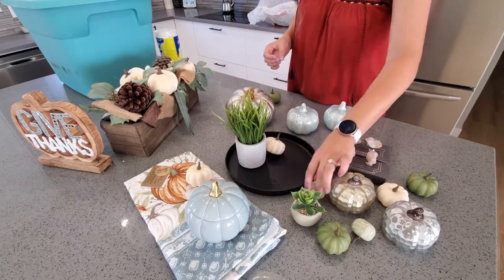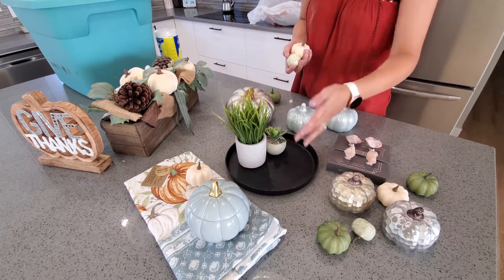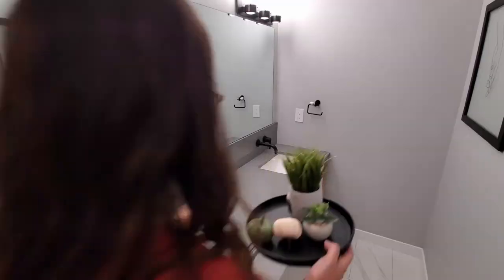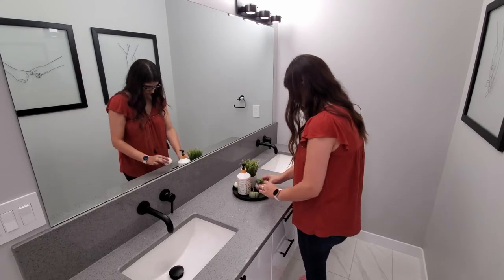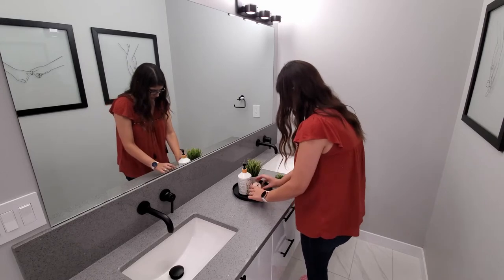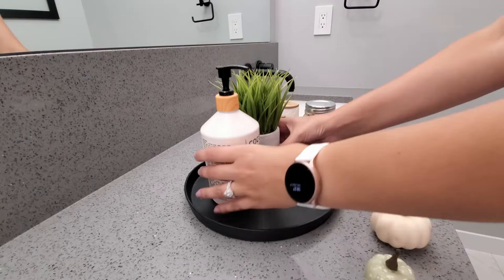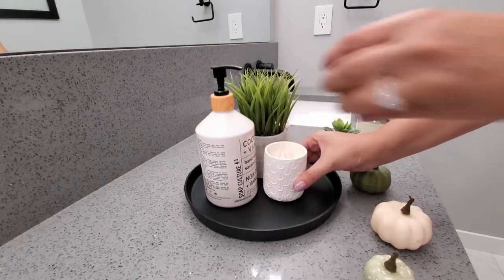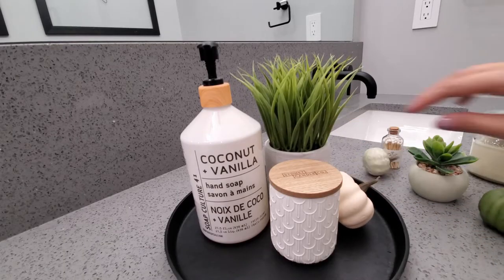I find with decorating it's a lot of trial and error — you're going to try out different styles, different textures, and just see what works for your space. What I'm doing with this black tray is I have these little faux plants and I'm going to see how it works with different heights, and then I'm also going to add the little green, white, and speckled pumpkins and just play around with it. I know once fall's over I want to look into getting those wooden bead garlands — I think it would look really cute wrapped around. Let me know what you guys think.